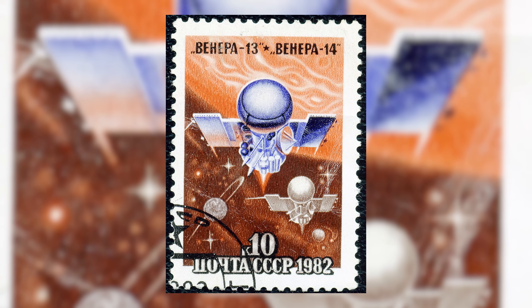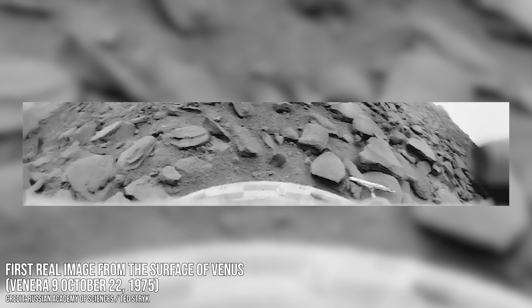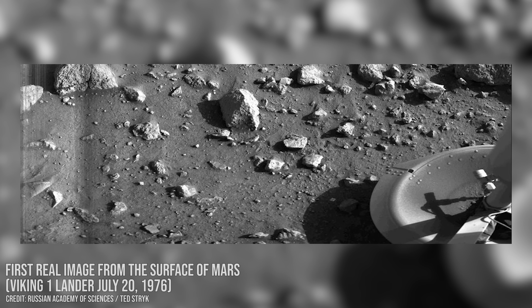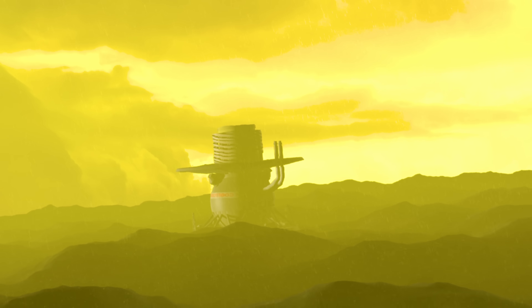The Venera program, meaning Venus in Russian, is a fascinating piece of Cold War history. Many people don't realise that the Soviet Union was sending data and pictures to Earth from the surface of Venus months before NASA captured the first images from the surface of Mars. It had never been done before, and has never been done since.